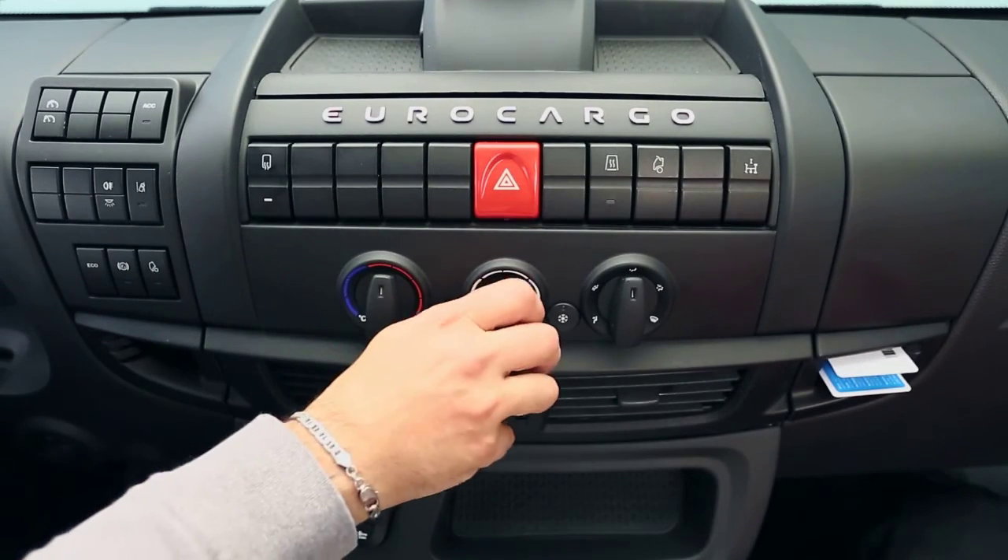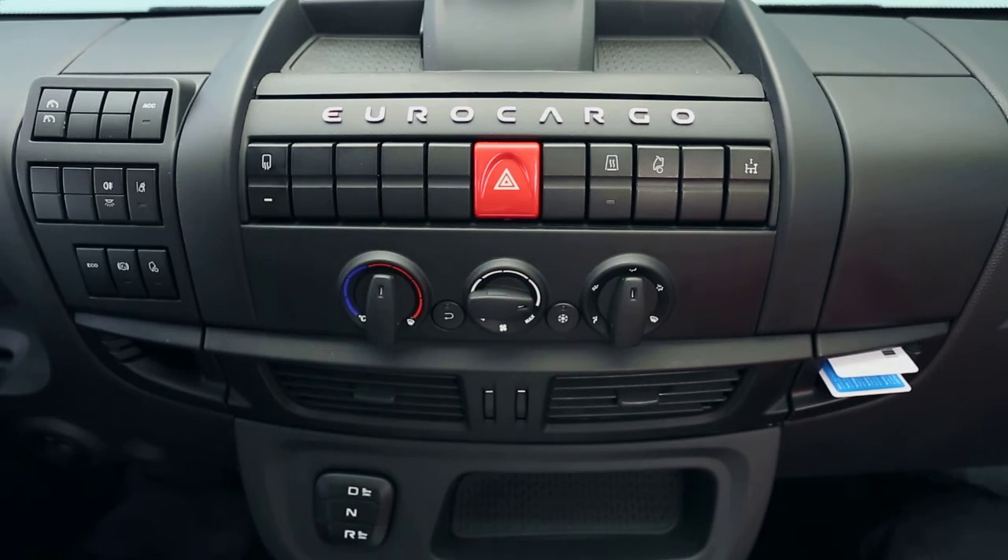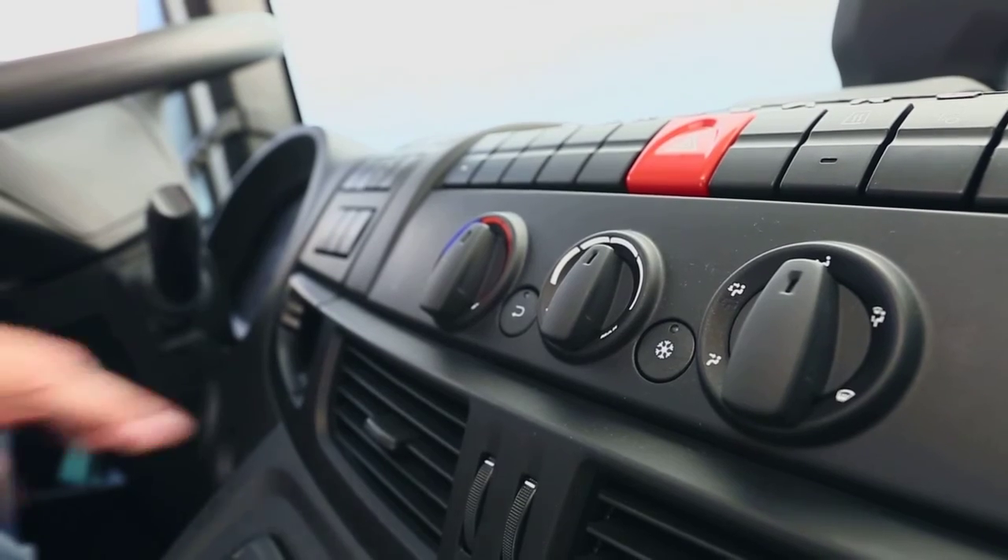The vehicle is equipped with new and more ergonomic controls for adjusting the heating and the air conditioning system.